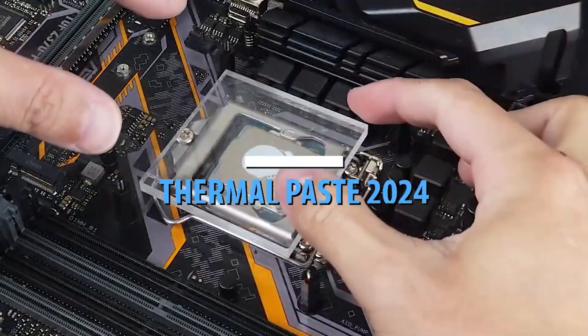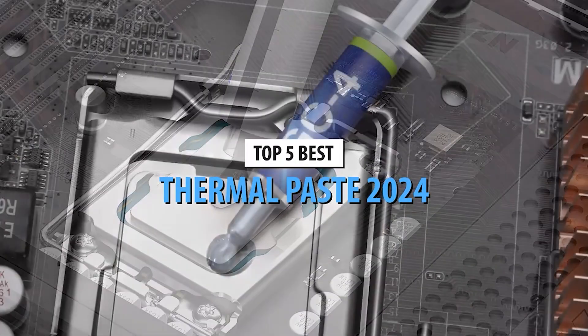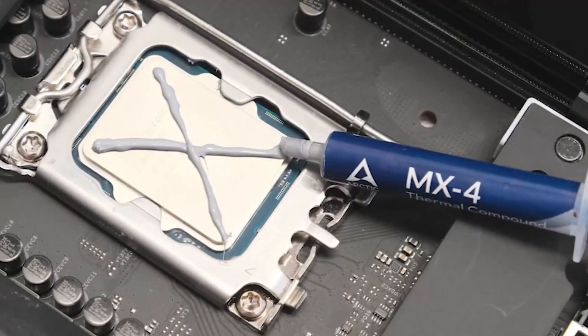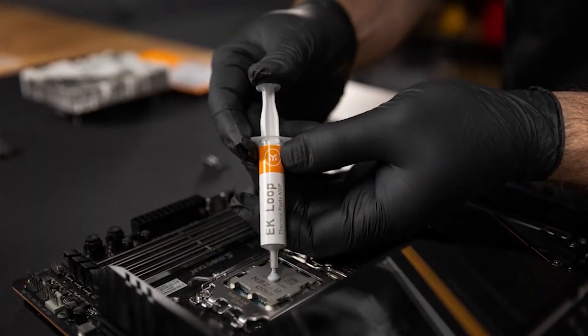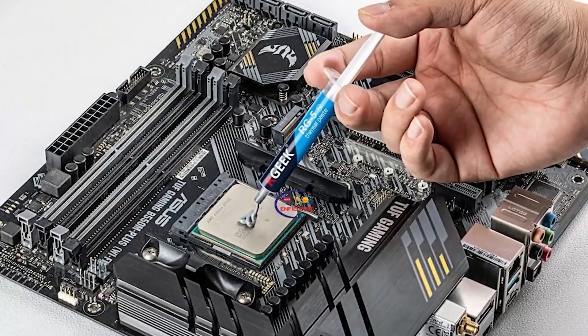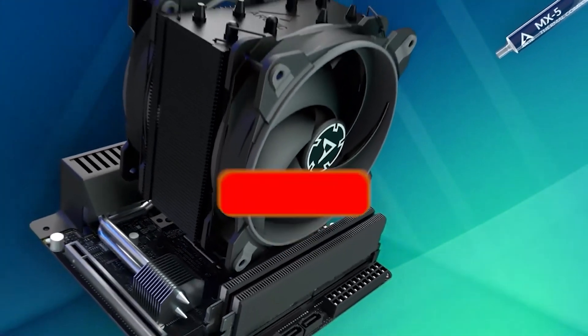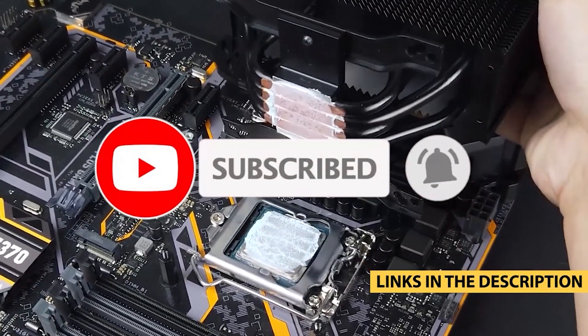There you have it — our top five best thermal pastes of 2024. Each of these products has its unique strengths, so be sure to choose the one that best fits your needs. If you want to check out any of these thermal pastes, the links are in the description below. Don't forget to like this video, subscribe to our channel, and hit that notification bell so you never miss out on our latest reviews and tech tips. Thanks for watching, and we'll see you in the next video.